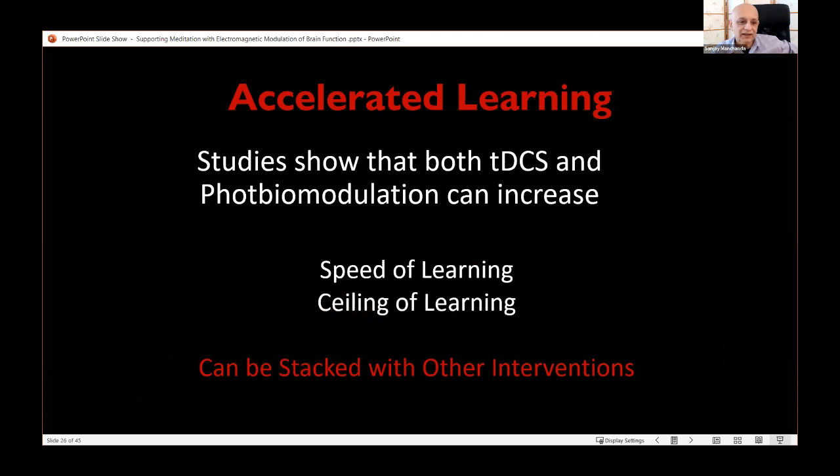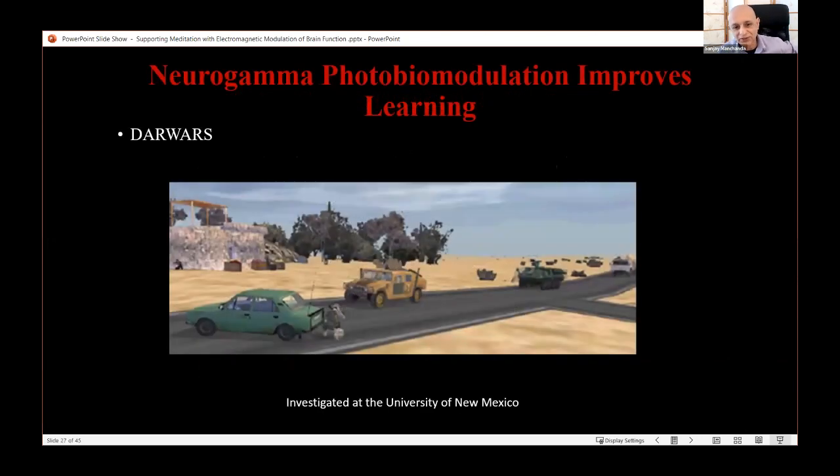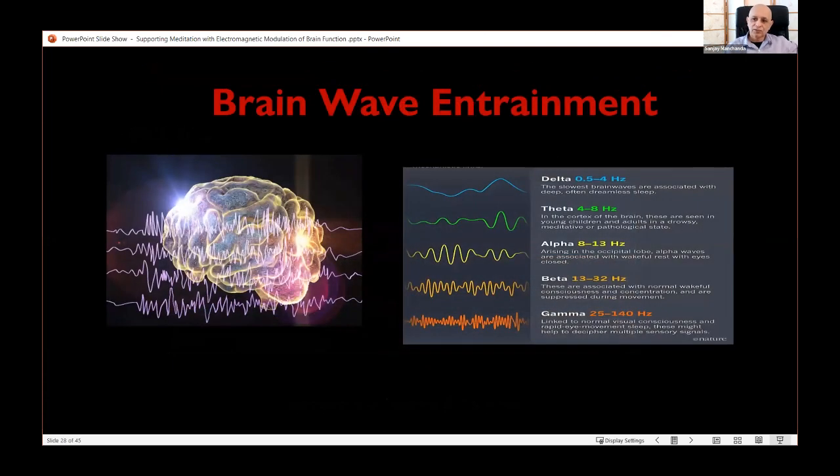I have a client with a brain injury who found the NeuroGamma beneficial for recovery. She reported her kids love using it while playing video games because they learn the game faster — an example of accelerated learning. Indeed, research supported by DARPA on a threat detection task showed that individuals learning to detect threats in drone surveillance scenes would learn these tasks faster with this kind of stimulation.